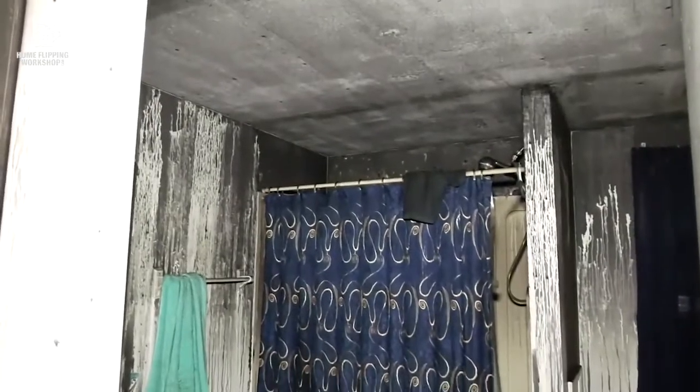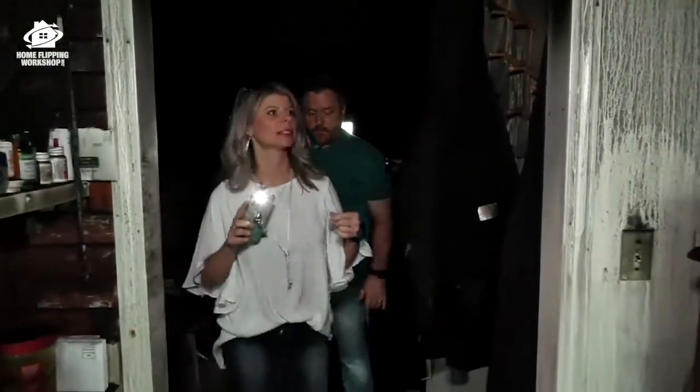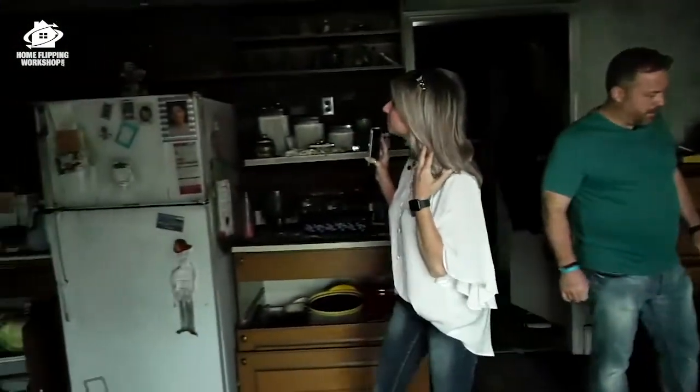We're not talking much during this adventure because this is a tough one. This is not for the beginner — and that's the worst fire house we've been in actually. Yeah, this is worse than the one in Albany.